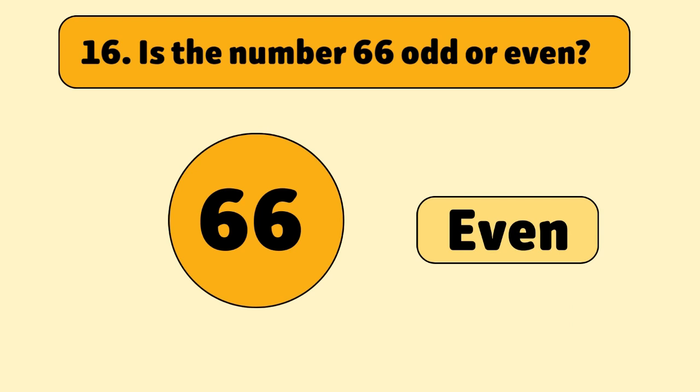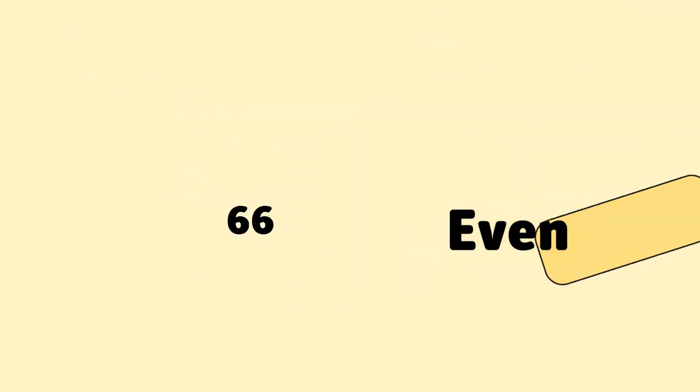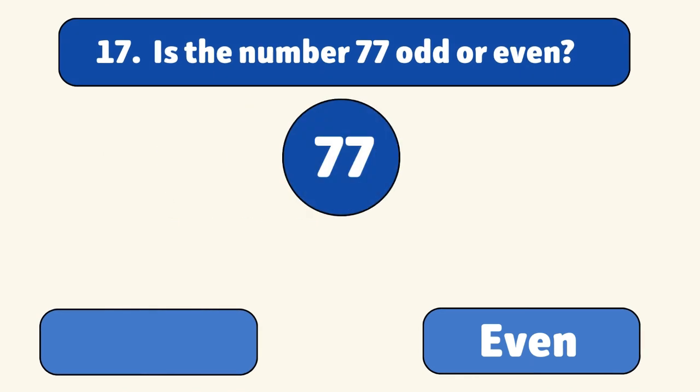Is the number 66 odd or even? Even. 66 is divisible by two.